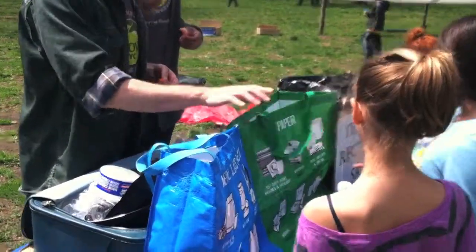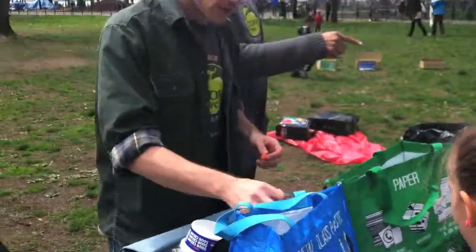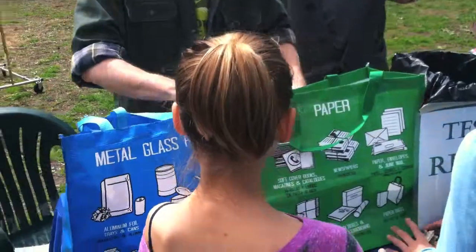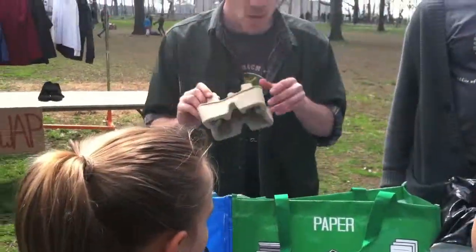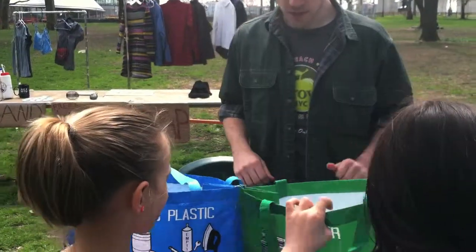Okay, this one? What's that? Garbage, okay. So, we found it. Here's your first one. Paper. Paper? Go ahead, do it. Easy.